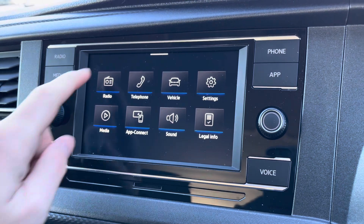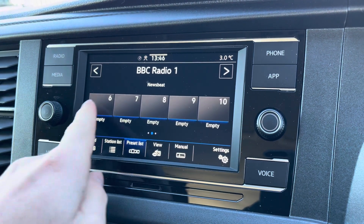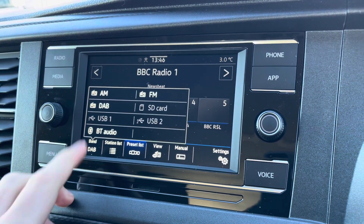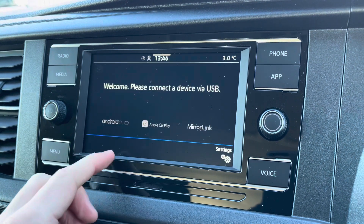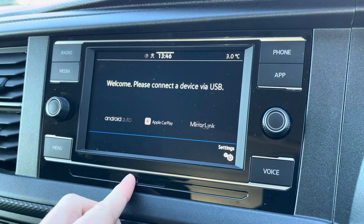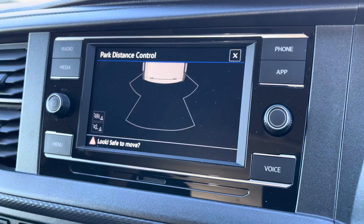Moving on to the sensor console now, I'm just going to go through a few of the many features it has. We start off with the digital radio where you are able to listen to and find all your favourite radio stations and save them onto the system whilst on the go. We also have the choice of AM and FM. A quick look at AppConnect where you can use Android Auto or Apple CarPlay, which allows you to access and use apps from your mobile device such as Spotify, where you can listen to your own personal playlist, and Google Maps navigation.